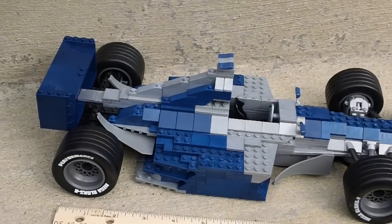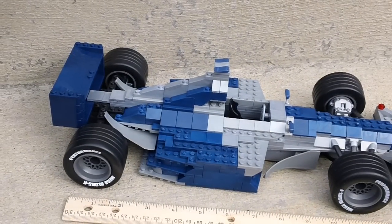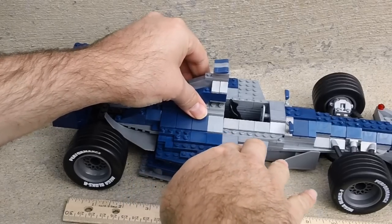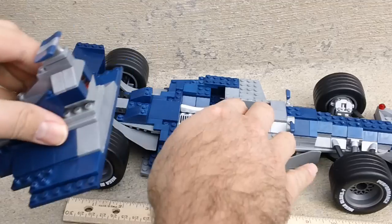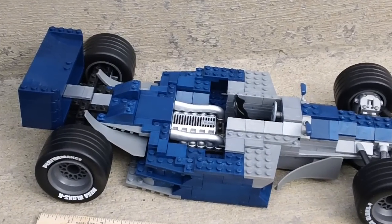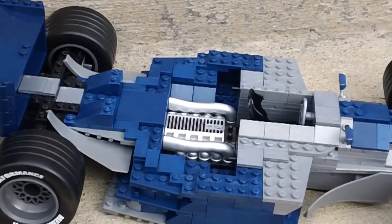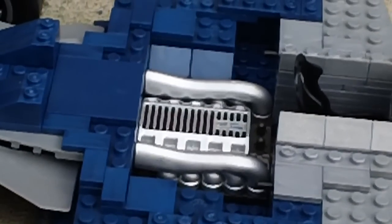One of the neat features about this is this pops off here and exposes the engine. The engine detail is really, really cool, the way that's built in there. That's really neat detail.